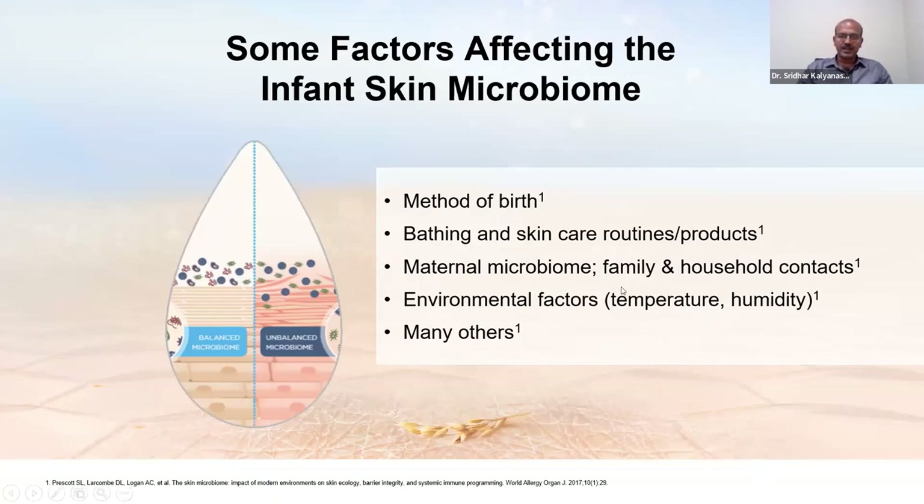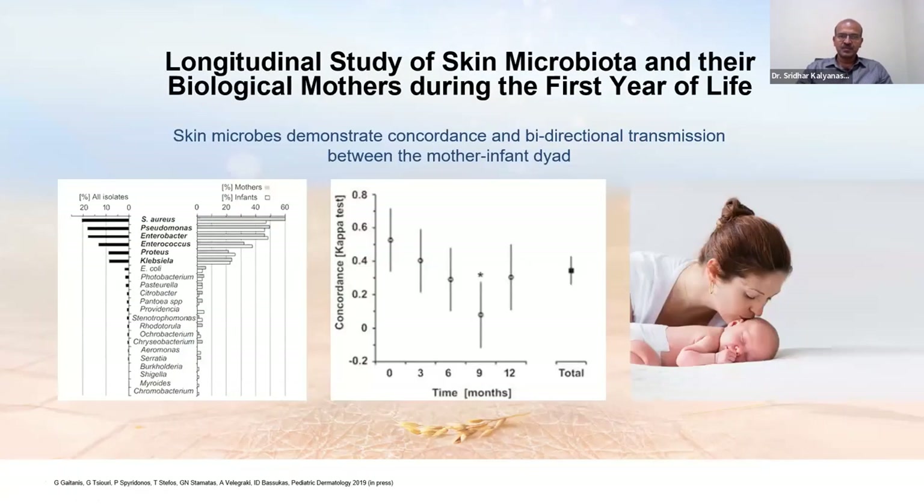There is a significant relationship between the skin microbiota of the mother and the baby, depending on mode of delivery. The level of concordance is maximum in the first month, then drops and is lowest by nine months. After twelve months it starts rising again as family factors become similar. The baby reaches a relatively stable microbiome by two to three years of age. In adults it doesn't change much until older age, but in newborns it keeps changing throughout infancy.